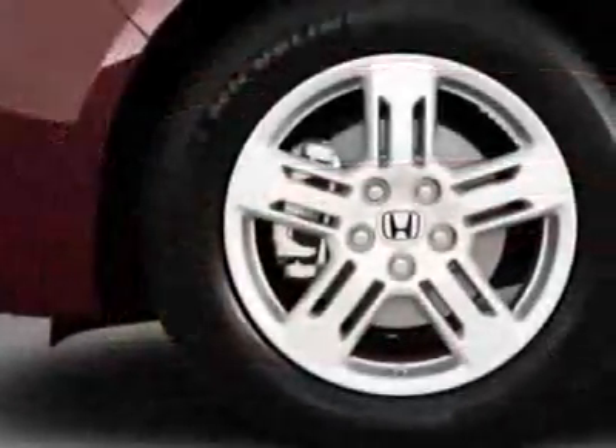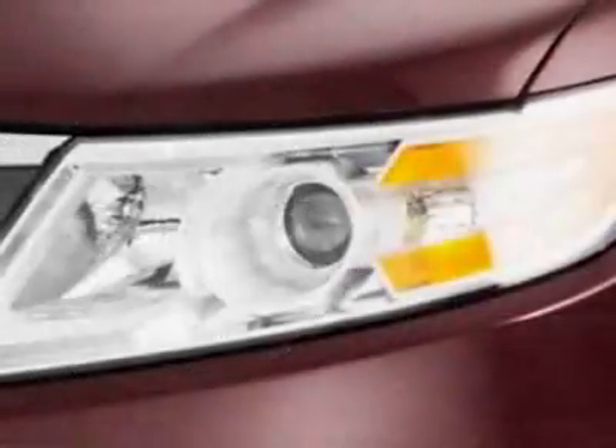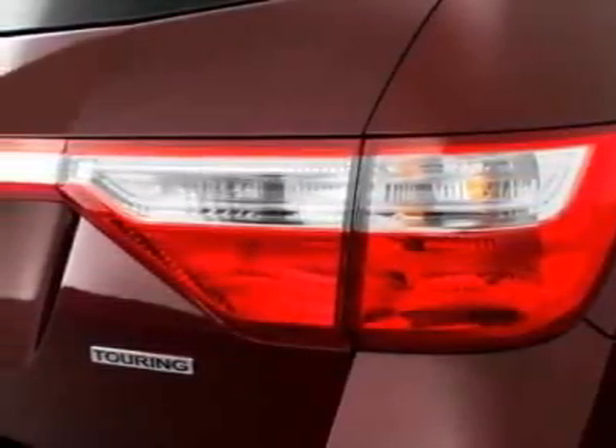This vehicle gets 19 miles per gallon in the city and 28 on the highway. This Odyssey boasts a 3.5-liter engine and has a 6-speed automatic transmission.